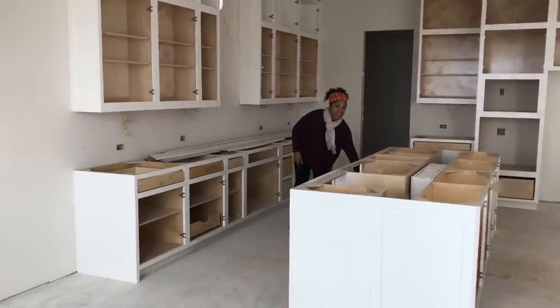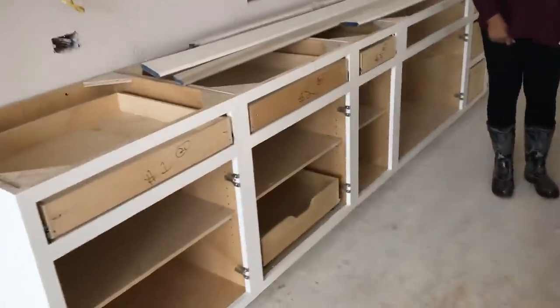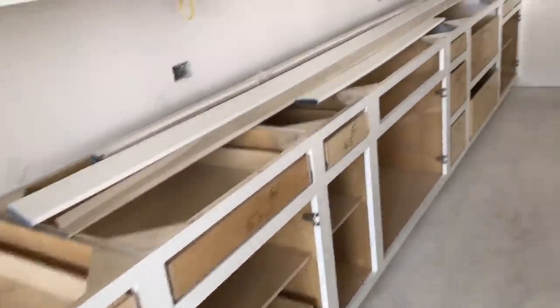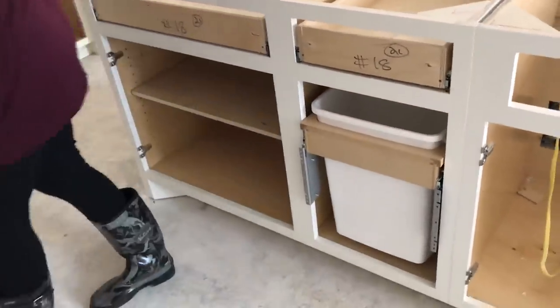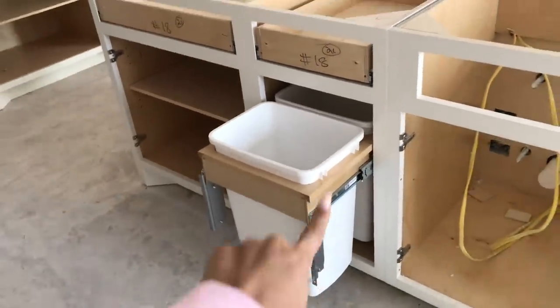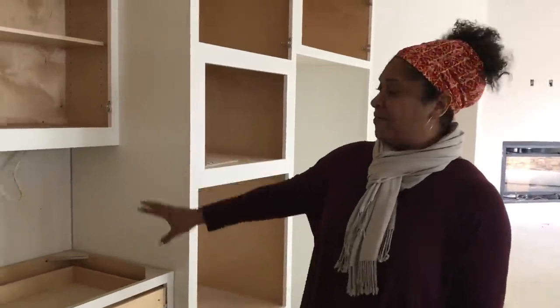Your trash can is in here. You can see some of the special cabinet options that I have here, like this extra pullout thing for pots and pans I guess. And then the trash can — they actually put the actual trash can recycling setup. And this is perfect for coffee.